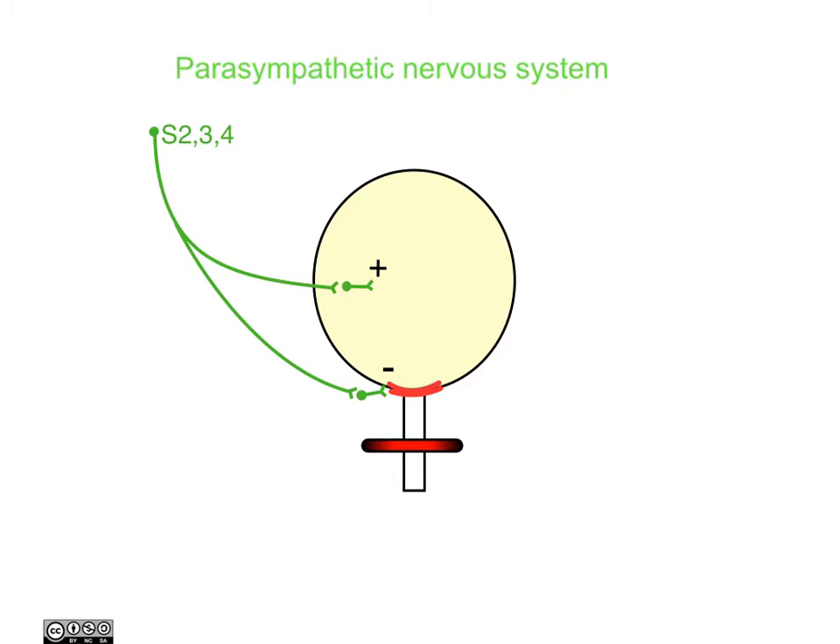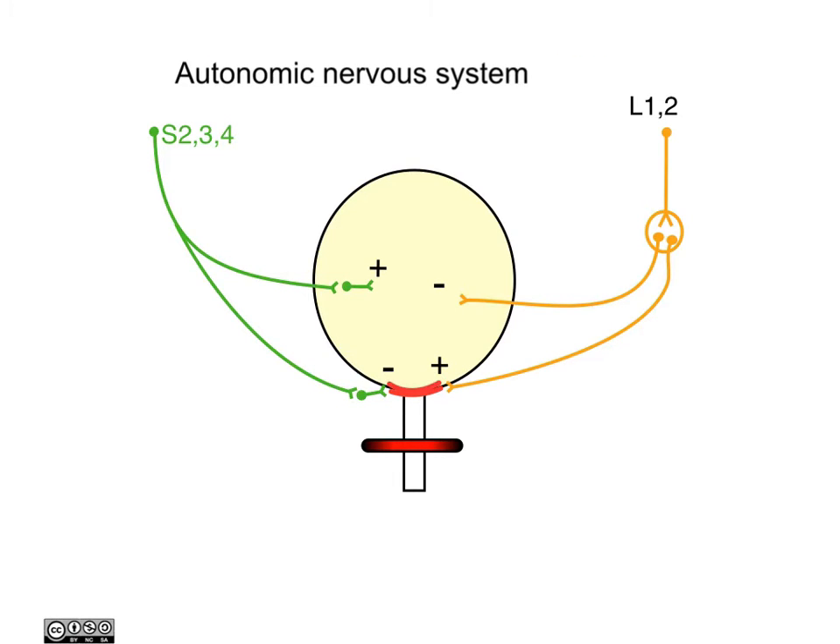Let's see how the two systems work together. When the bladder is empty, the sympathetic nervous system has a predominant action causing inhibition of bladder wall contraction and contraction of the sphincter vesicae. As urine is produced and the bladder increases in size, there is an inhibition of the sympathetic output. The parasympathetic system then causes the bladder wall to contract, starting the process of urination, while inhibitory fibres cause the sphincter vesicae to open, allowing urine to pass.